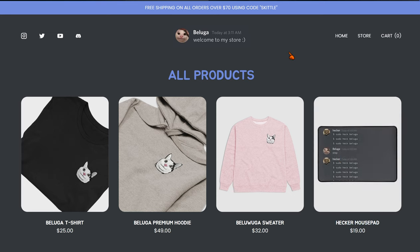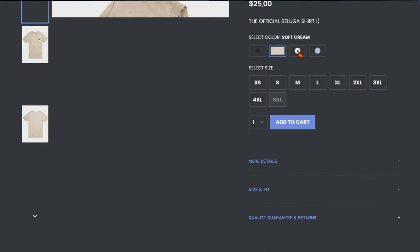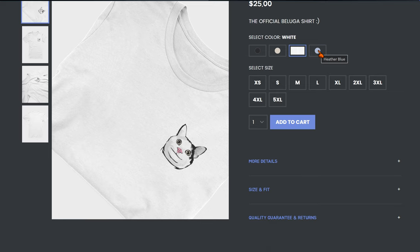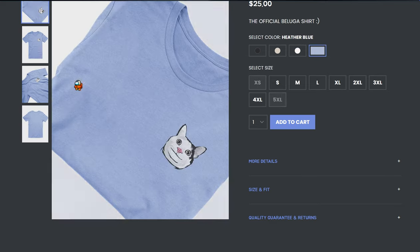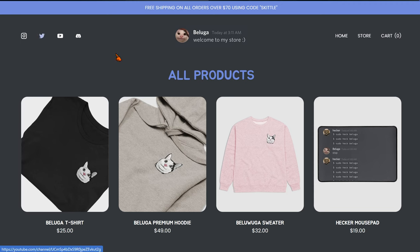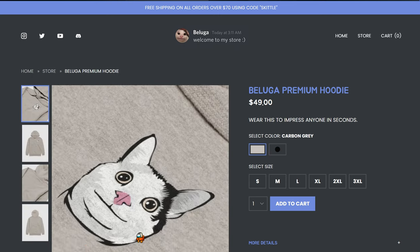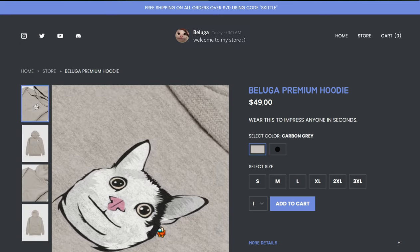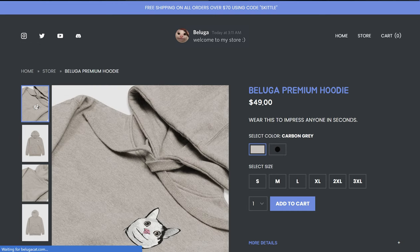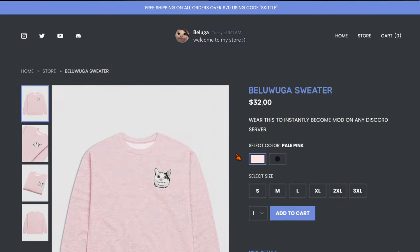These are only four of the products since it released very recently. There's a t-shirt that has colors and the Beluga design on it. There's also a premium hoodie — this is the one that was shown in Beluga's merch video.